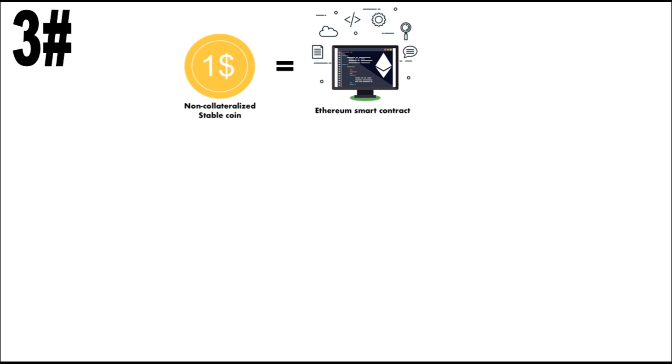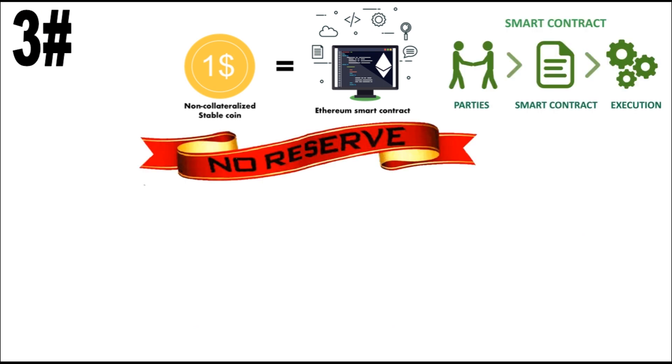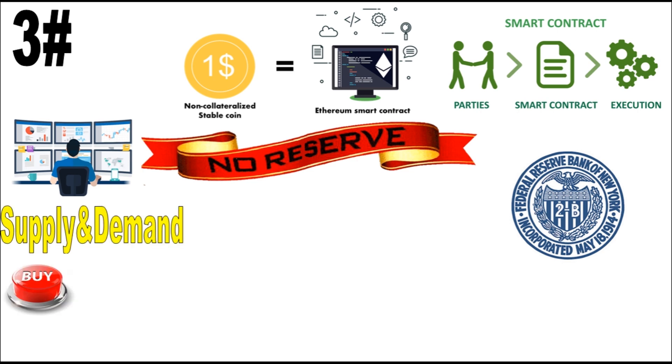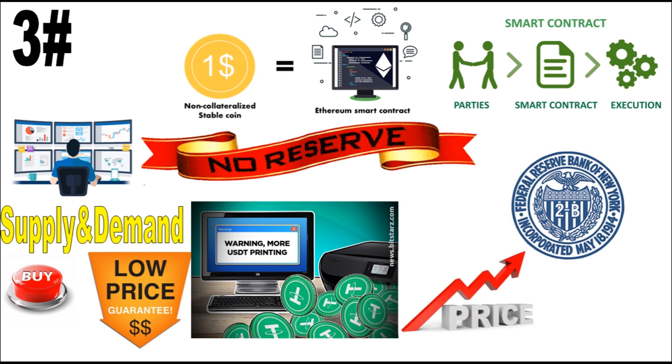Third, there are non-collateralized stable coins, which do away with the idea of reserves altogether. These assets use smart contracts that take on a role not too dissimilar to a reserve bank — they monitor supply and demand, buying coins from circulation when prices are too low and issuing new ones when prices are becoming too high. The ultimate goal is to keep the price in line with that of a pegged asset such as the US dollar. No matter what method is used, it is worth noting that stability is more of an aim than a guaranteed feature.